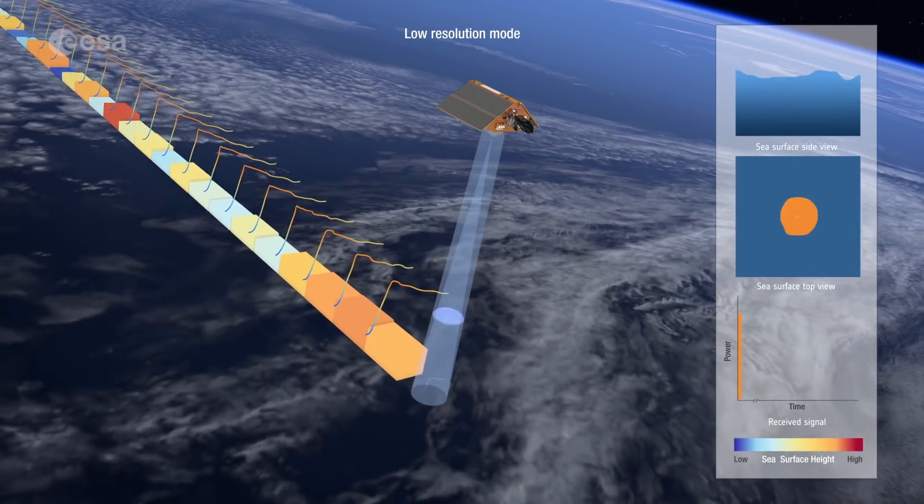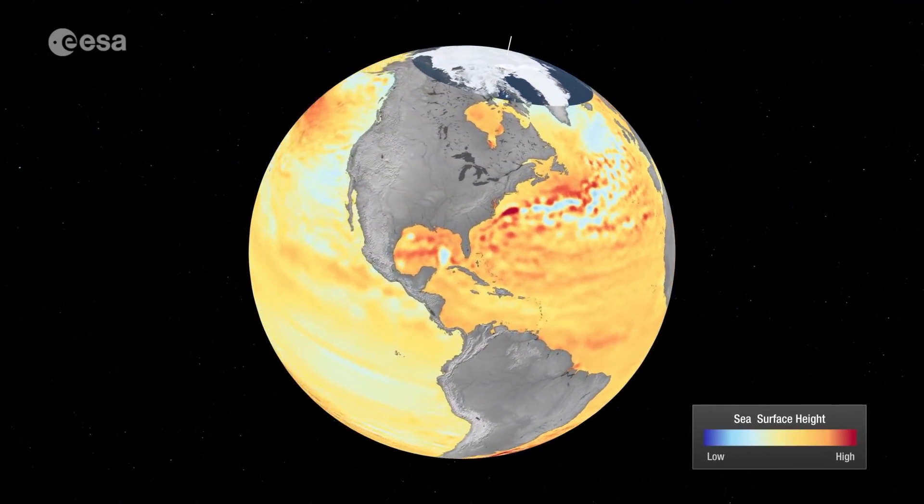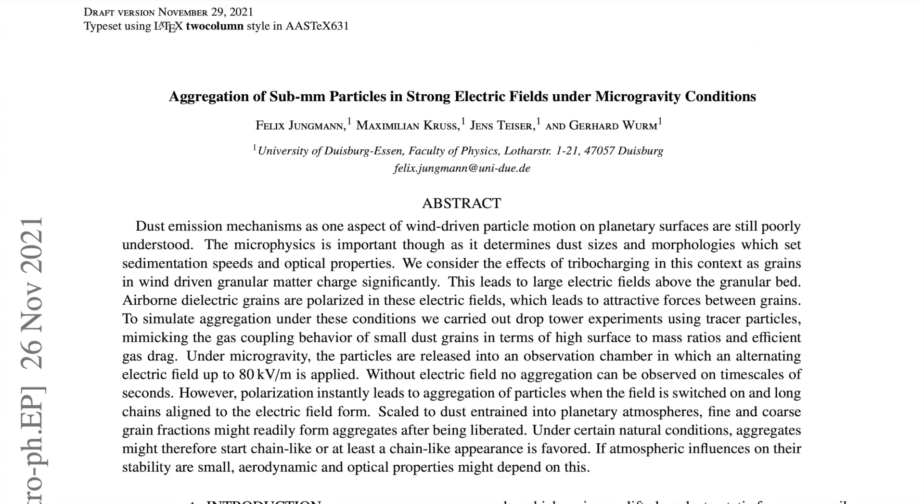Sentinel 6 began releasing high resolution data yesterday. The field is readying to begin their winter work on the data, and you can read about it and watch their informational video at the Sentinel link to the ESA article in today's list.